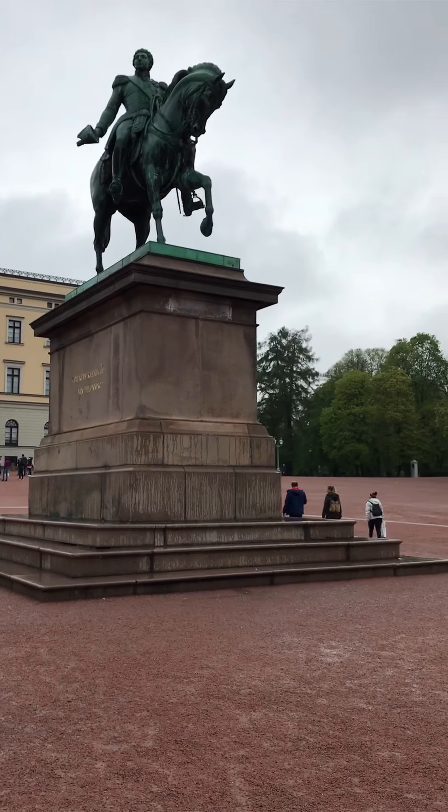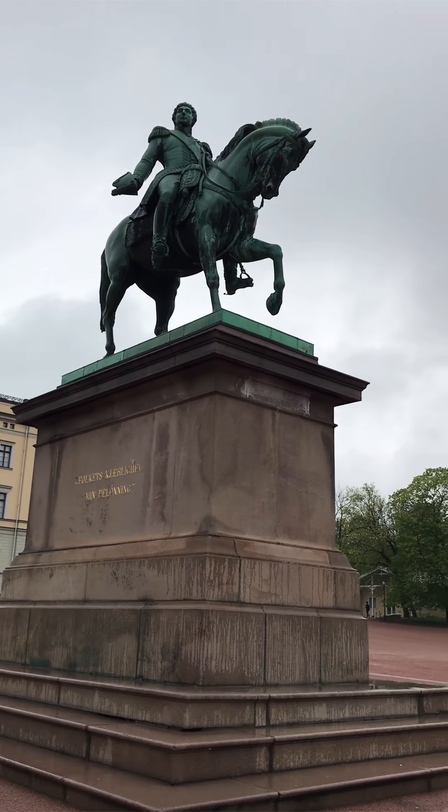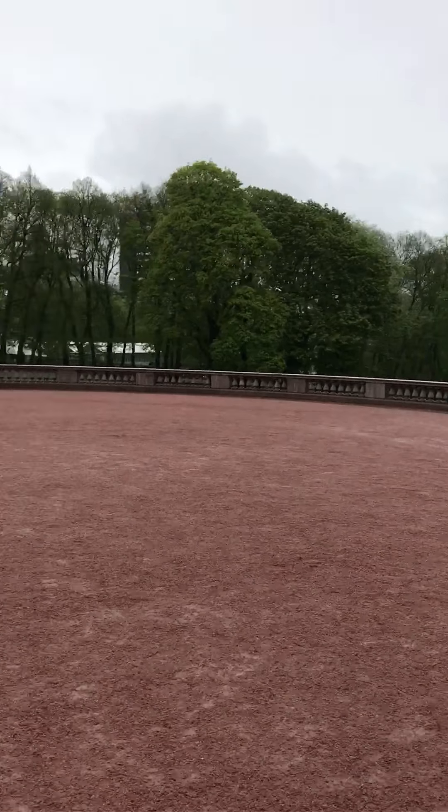Here on top of his horse is Mr. Carl Johan himself. He basically owned that horse and that whole street down there — that's Carl Johan Street. Good guy!